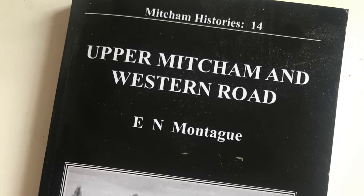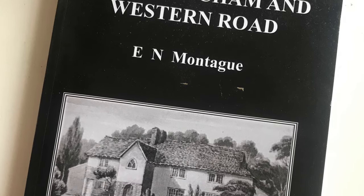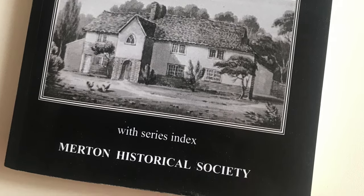Eric Montague, in his book Mitcham Histories No. 14, Upper Mitcham and Western Road, devotes an entire chapter to Eagle House. In it, from page 29 onwards, he writes about the history of the house and its association with Fernando Mendes.